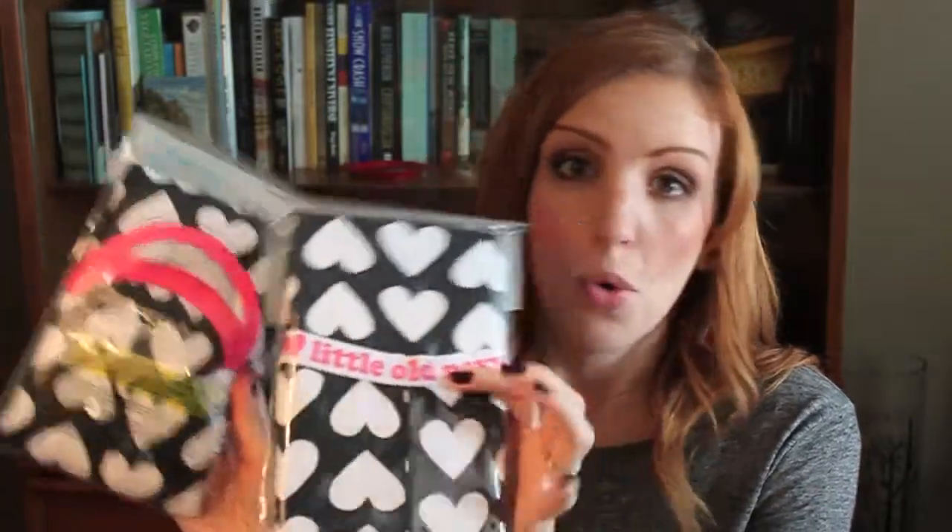The first pair of pajamas I picked up were these little black and white hearts — I thought they were just adorable. I actually got one pair for each girl, because how could you not? So I got a couple pairs of matching pajamas.